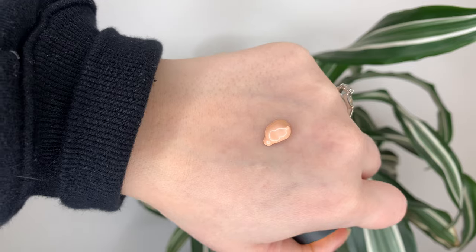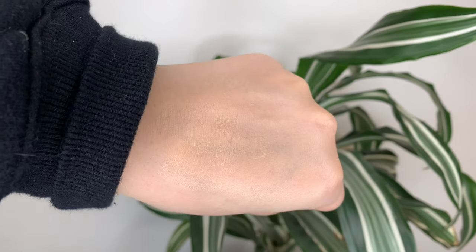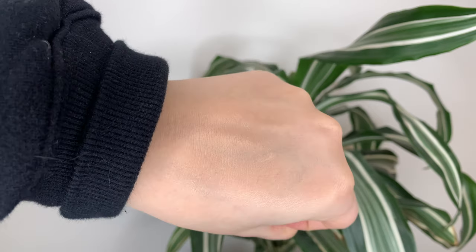So the Glowless has seven shades. I picked Morganite, which is the lightest. I am pretty pale — I mean, I'm not the palest, but I'm pretty pale relatively. This one is just a smidge dark. It's not technically a foundation, so I think I can get away with it.